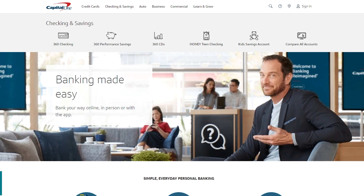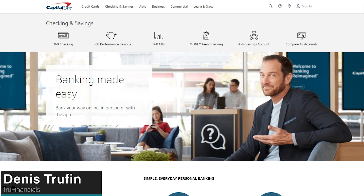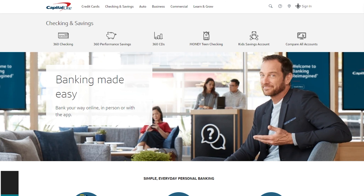Today we're going to be looking at some of the best checking accounts you can have right now, and the first one on this list is going to be Capital One.